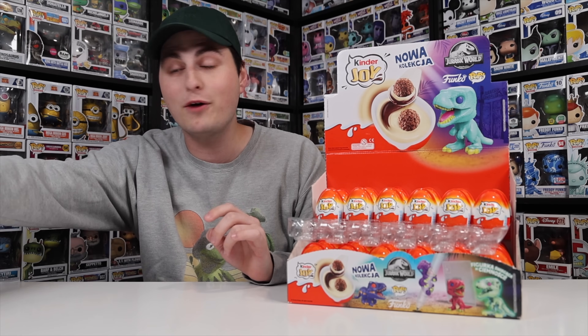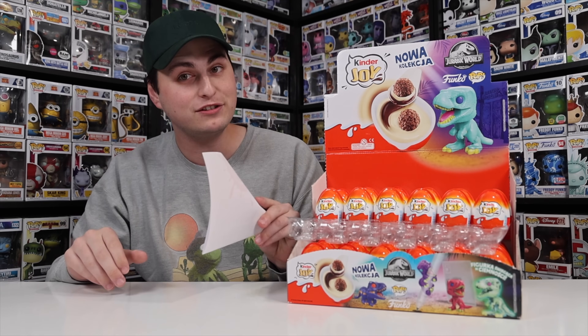Kinder is coming with a brand new set of Funko Pop eggs, and they're all Jurassic World themed! These were only available in Europe and have not come to North America yet, so I was lucky enough to have a little bit of help from my friend Kevin over at Mini Mysteries.